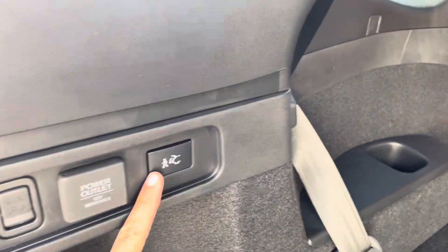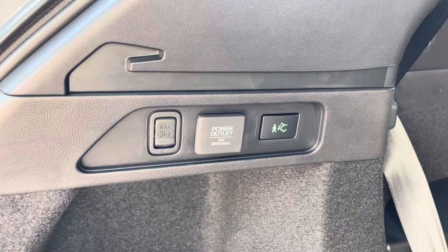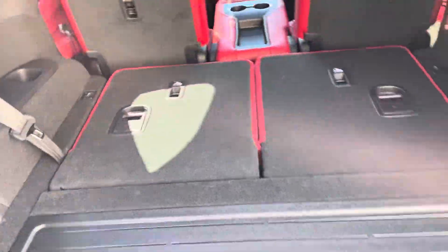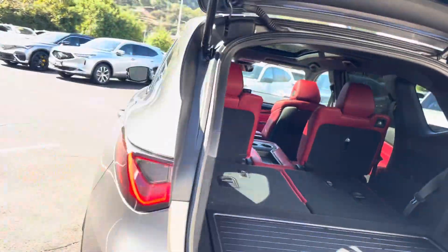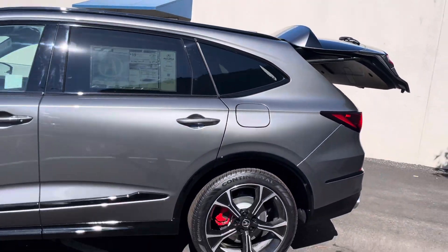All you have to do is press this button right here and you see it lights up green. If your car does not have that button, it does not have this walkaway tailgate close feature. You grab what you need from the back and then you can just simply walk away, and the tailgate closes.